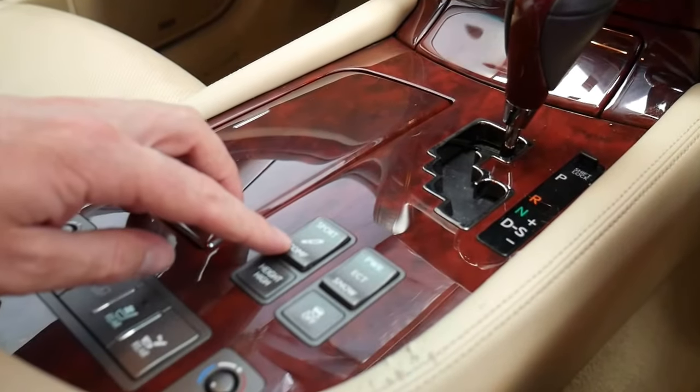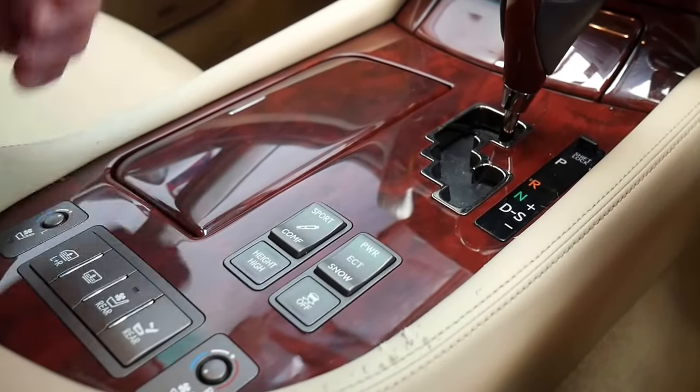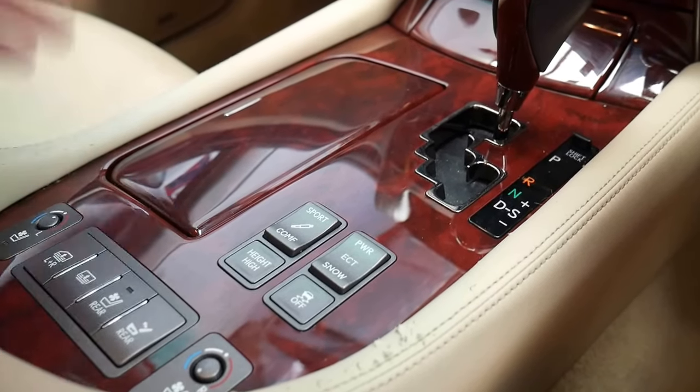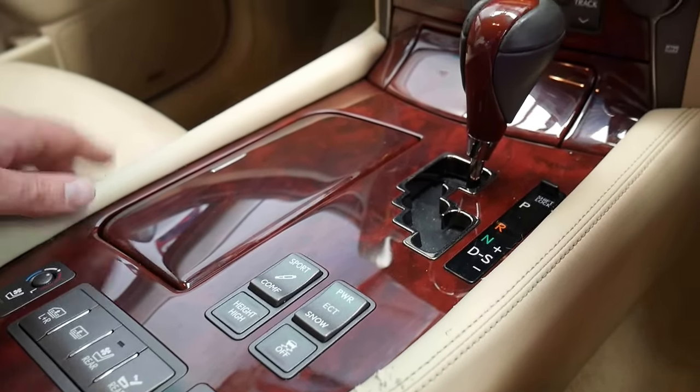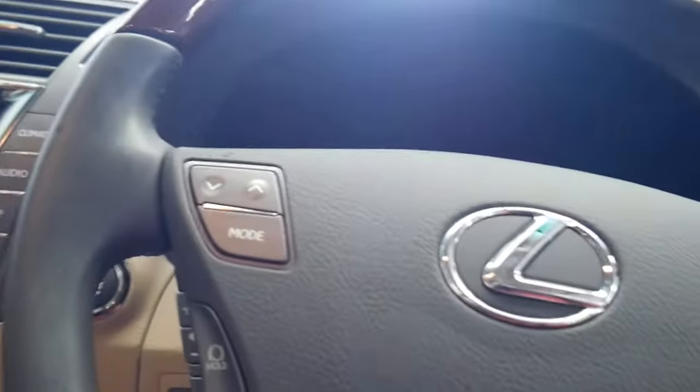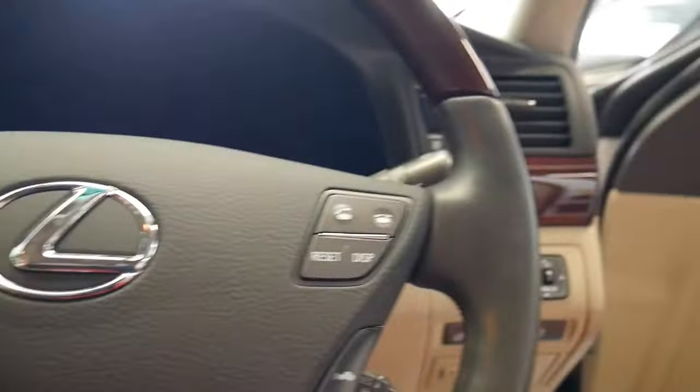You've got your comfort setting on the suspension, sport, and height — which basically makes the car go up, similar to what S-Class have had for a long time. It also has a heated steering wheel and heated and air conditioned seats in the front.